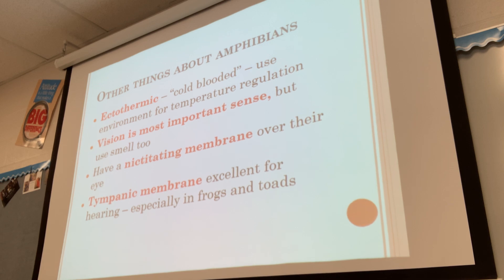Vision is the most important sense for amphibians. Some also use smell, and for frogs and toads, hearing is important too. They all have large eyes, except cave-dwelling species. They have a nictating membrane — a clear membrane that slides over the eye, allowing them to see underwater and keeping the eye moist. They also have a tympanic membrane, a large round circle right behind the eye that functions as their eardrum. You see these more in frogs and toads because males use calls to attract females to the pond.